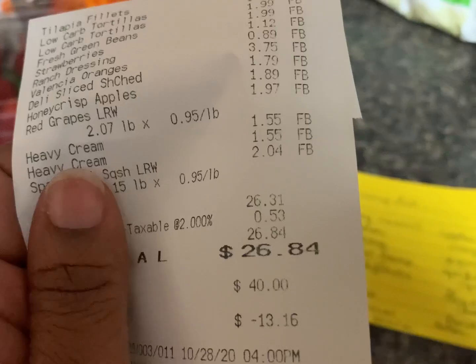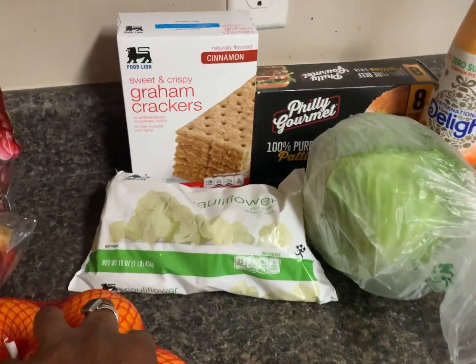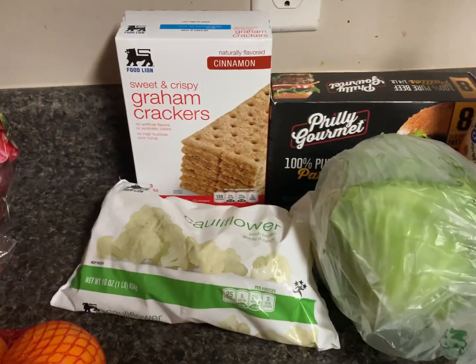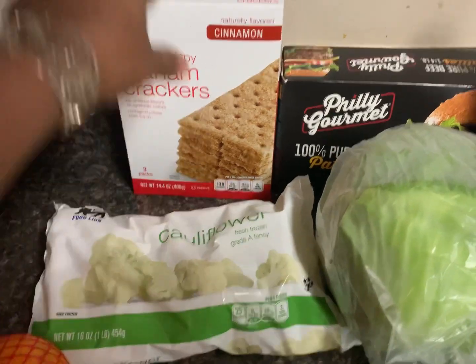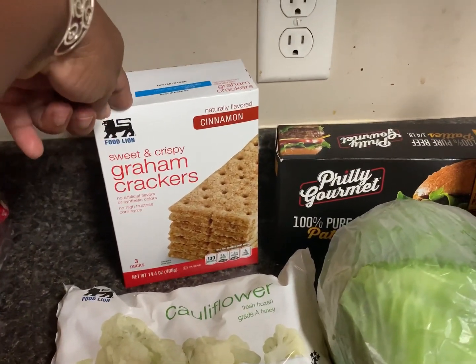At Aldi I spent $26.84. I had $13.16 left from my $40. So I went over to Food Lion and picked up cauliflower for $1.29.